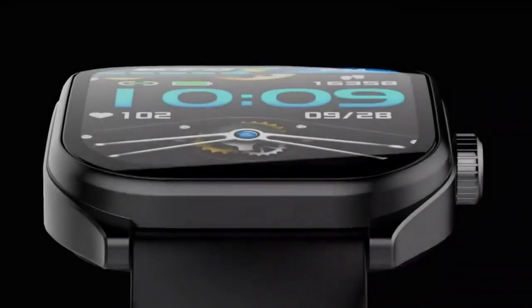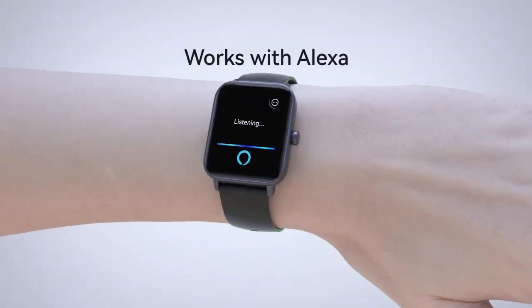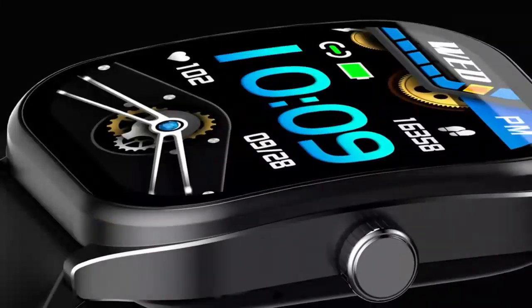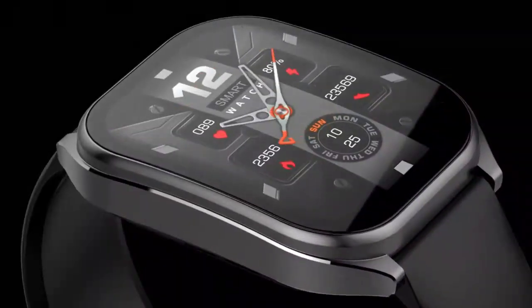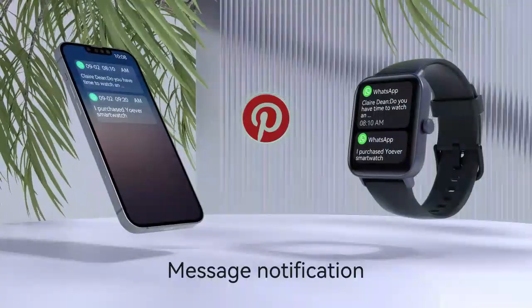The Samsung Galaxy Watch Ultra 47mm LTE is the ultimate AI-powered smartwatch for fitness and productivity. With 24/7 connectivity, monitor your health with precision.